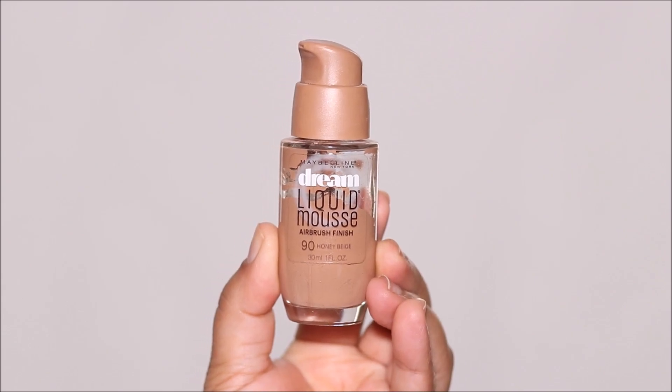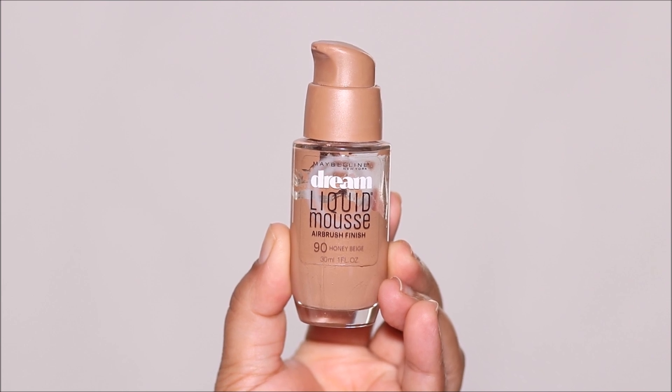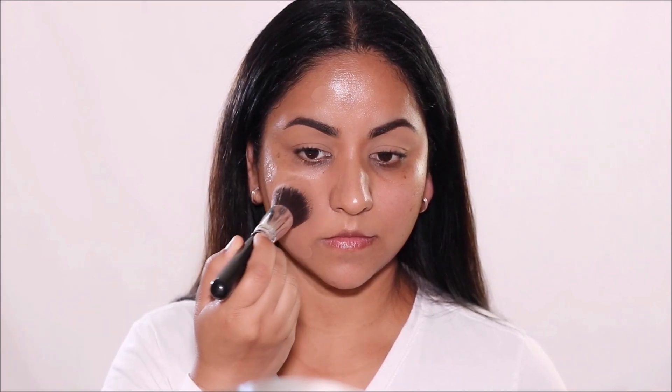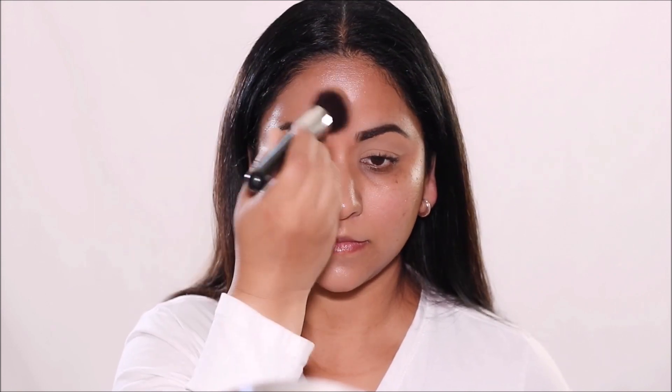Next up we have another fabulous one from Maybelline — this is the Maybelline Dream Liquid Mousse, which they now call the Dream Satin Liquid in newer packaging. I'm using the shade Honey Beige. The one downside — and a big one for me — is that it only comes in 12 different shades. But if you're looking for that poreless skin with a smooth airbrush finish, this is it. The formula is lightweight and breathable and leaves your skin looking really soft and smooth. This used to be my holy grail.